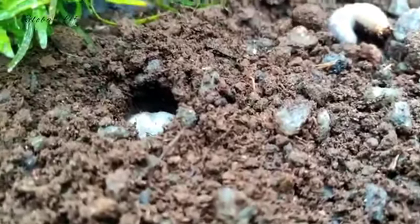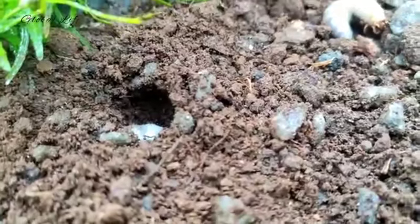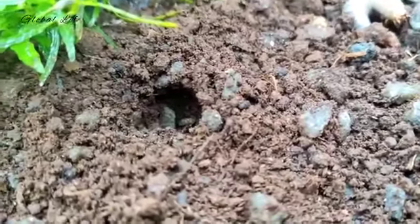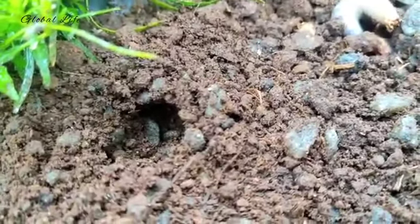When you lift the turf, inspect the top one to two inches of soil for the white, C-shaped larvae. Sampling of potential infestation sites and early recognition of a grub problem can prevent turf loss and costly renovation.